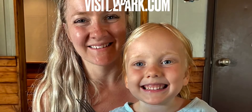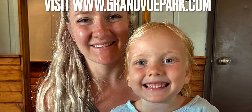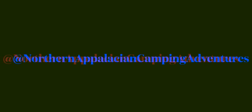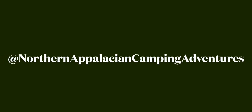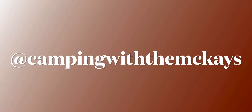For more information, visit www.grandviewpark.com. Also follow us on Facebook at Northern Appalachian Camping Adventures, and don't forget we're also on Instagram at Camping with the McKays.